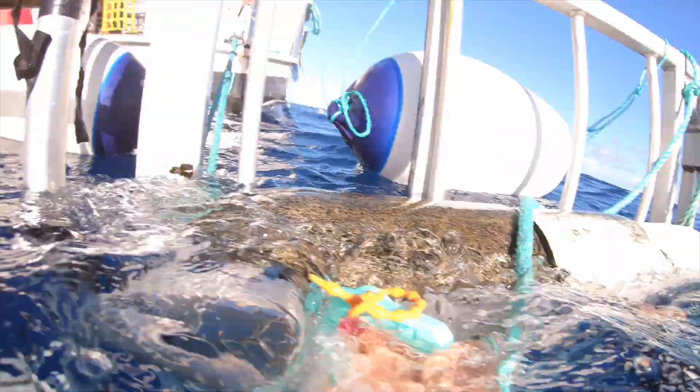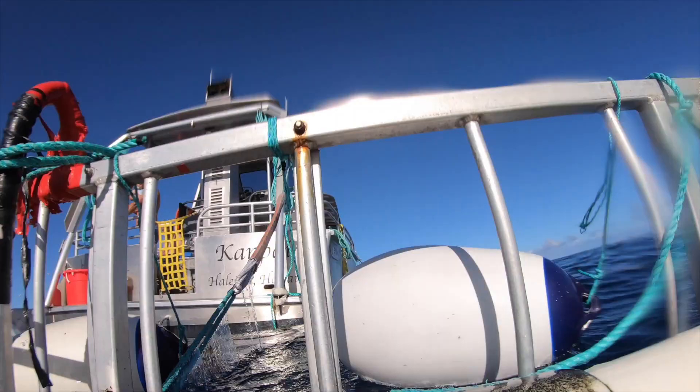When you're in the cage, you're snorkeling — they do provide you with a snorkel mask. There are also handrails around the cage if you want to hang on.